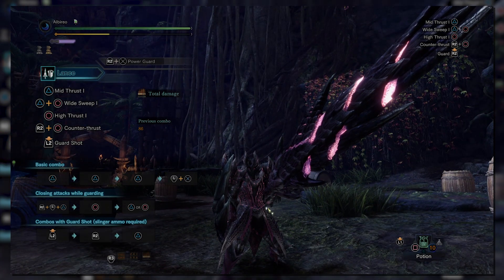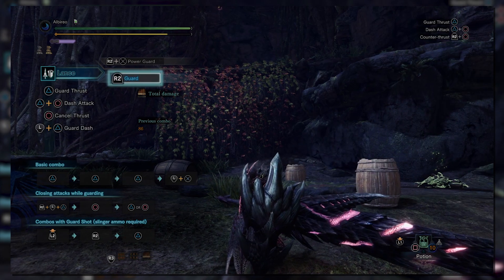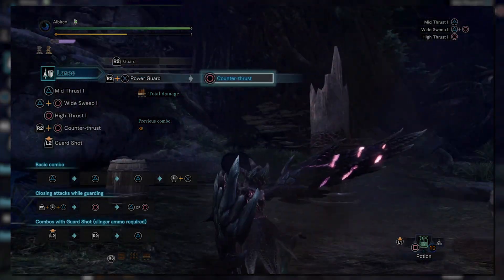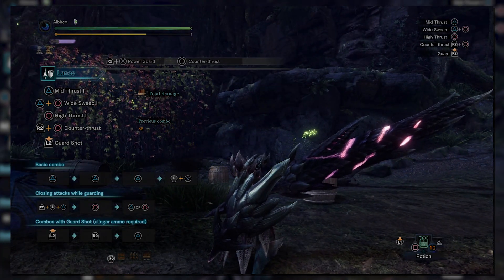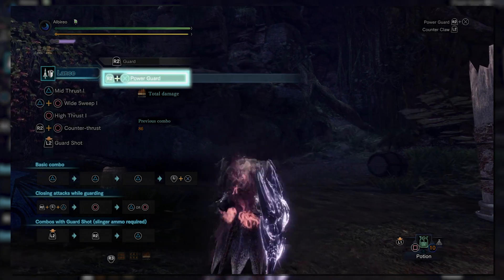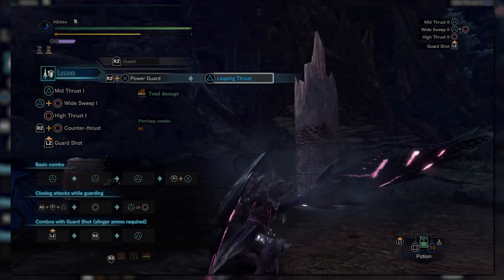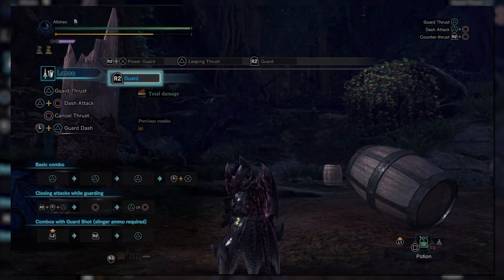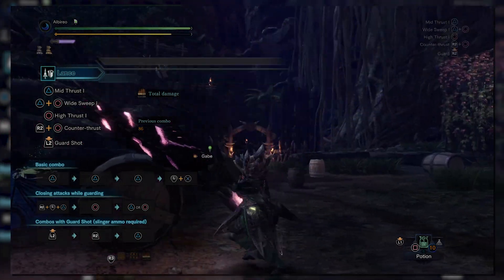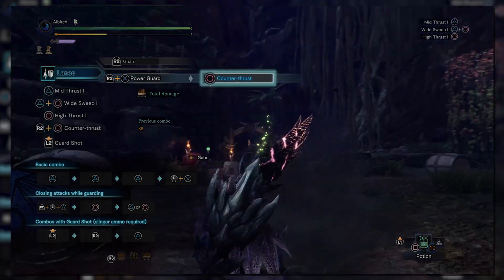Power Guard can last as long as your stamina does and will deplete it at an incredibly fast rate, but it is useful for two reasons. First, the guard is potentially the most powerful in the game with minimal chip damage. Second, the attack will pause stamina drain as long as you are being attacked, meaning multi-hit attacks from a monster can be fully blocked with no stamina loss, and the gauge will begin to drain again afterward. You can also manually activate the counter thrust with circle, or press triangle to perform the new Leaping Thrust attack.